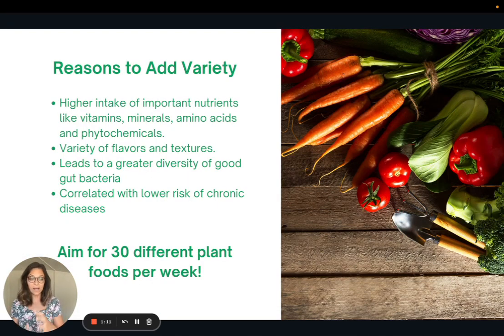I want to talk about why it's important to add variety to your diet. We can sometimes get stuck in a rut of eating the same few plant foods — maybe apples and bananas, lettuce and tomato, and that's kind of it. But there are tons of reasons why you should expand how many different plant foods you're eating in a week. One reason is that the more variety you eat, the higher intake of important nutrients like vitamins, minerals, amino acids, and phytochemicals you will have.